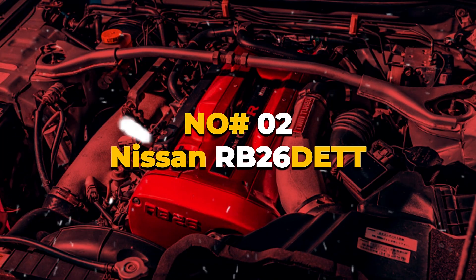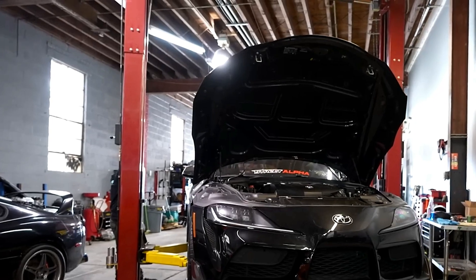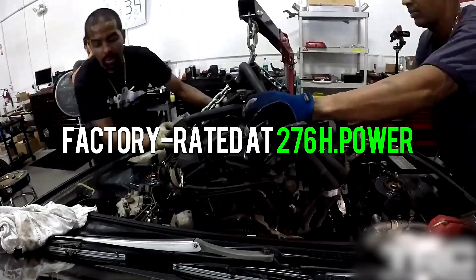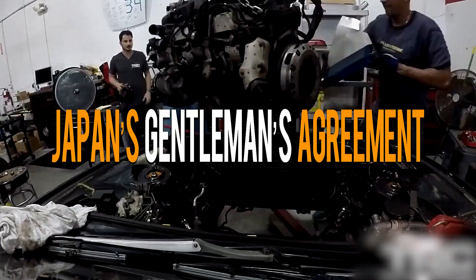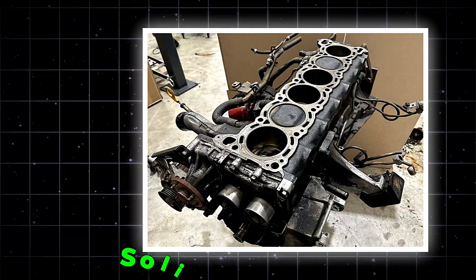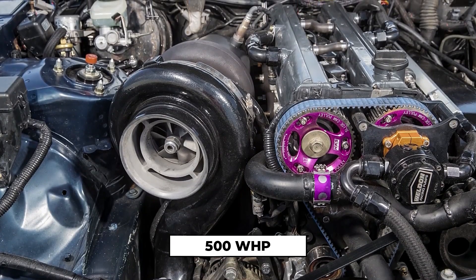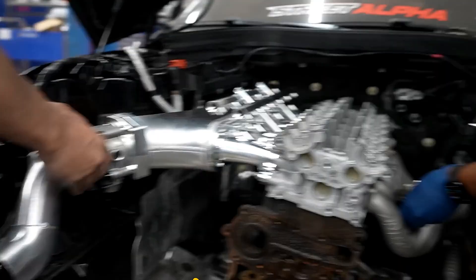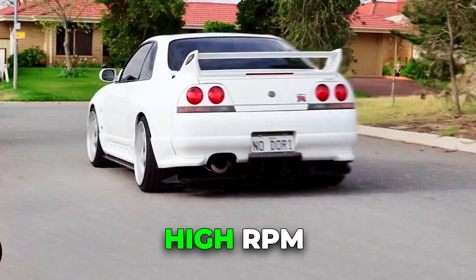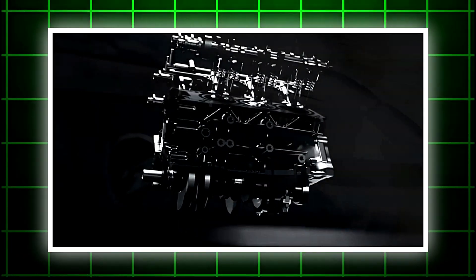Number 2: Nissan RB26DETT. The RB26 is the soul of the Skyline GT-R — a 2.6-liter twin-turbo inline-six that sounds like nothing else on earth. Built for racing, it revs to 8,000 RPM with the urgency of a sport bike. Factory rated at 276 horsepower because of Japan's gentleman's agreement, real output was well north of 300. The design is pure motorsport thinking: individual throttle bodies, solid bottom end, head flow that rivals modern engines. Stock internals handle roughly 500 wheel horsepower when tuned properly. Add forged rods and pistons, bigger turbos, and a solid tune, and 700 to 800 is realistic. The Achilles heel is oiling — the stock pump drive can shear at high RPM and the sump sloshes under lateral Gs. The fix is simple: crank collar mod, upgraded pump, baffled pan. Do that, and it's rock solid.